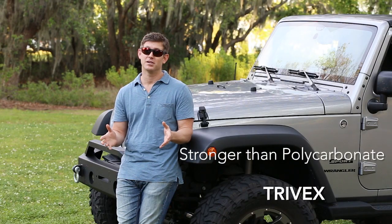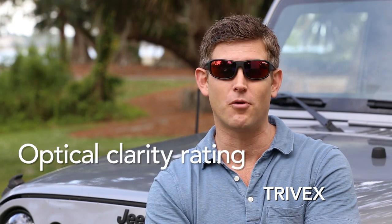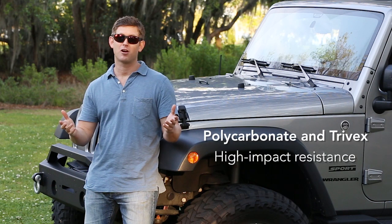Trivex is even stronger than polycarbonate. It's 10 percent lighter and has an optical clarity rating about 40 percent higher than polycarbonate. Polycarbonate is not as clear as the human eye, but Trivex is.